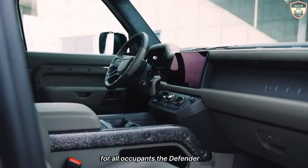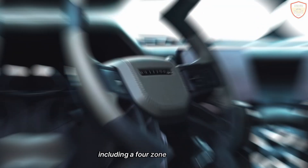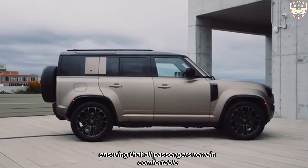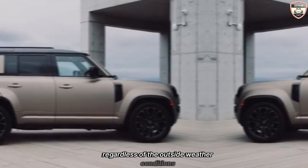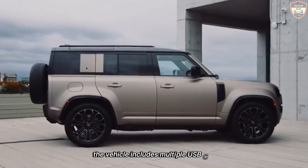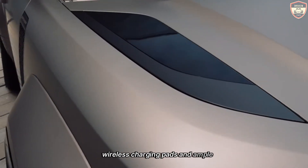The Defender Octa also offers advanced climate control systems, including a four-zone climate control option, ensuring that all passengers remain comfortable regardless of the outside weather conditions. For added convenience, the vehicle includes multiple USB-C and USB-A ports, wireless charging pads, and ample storage compartments.